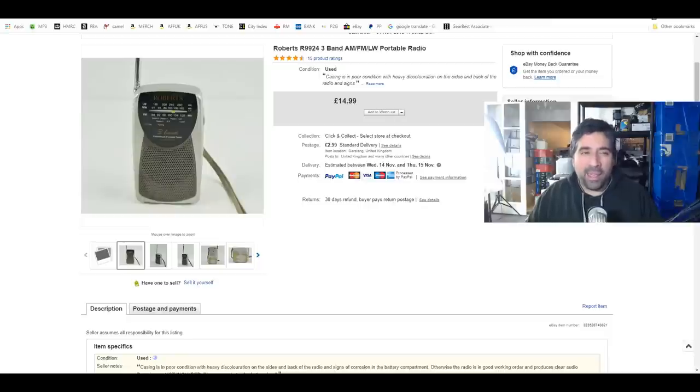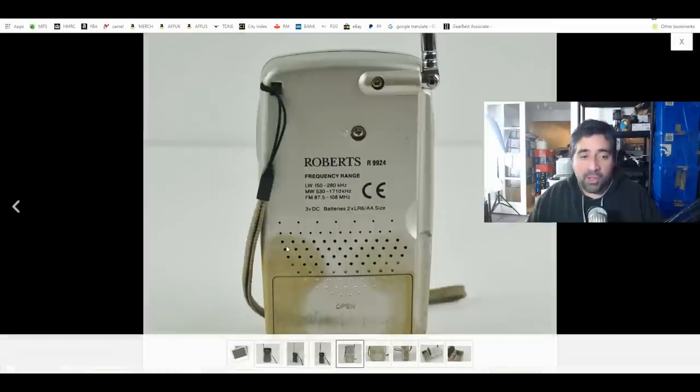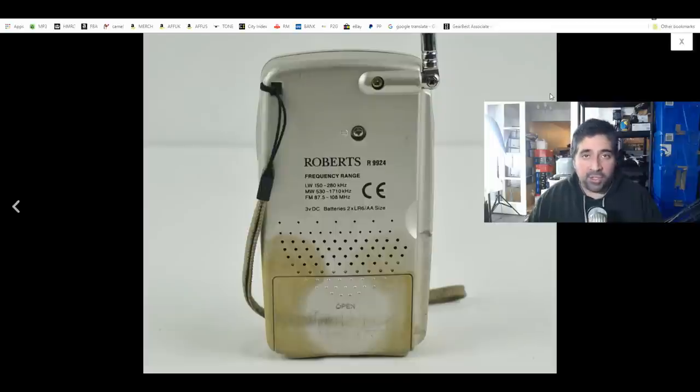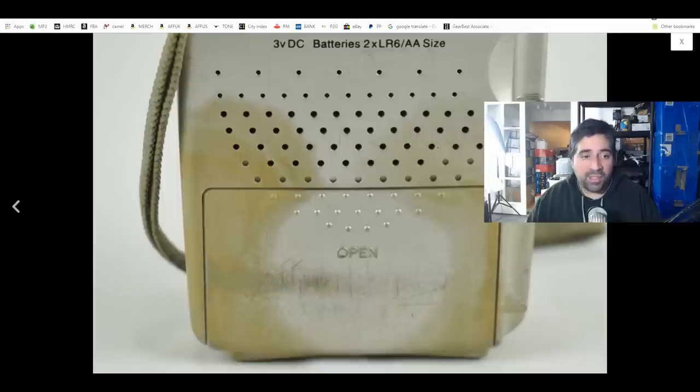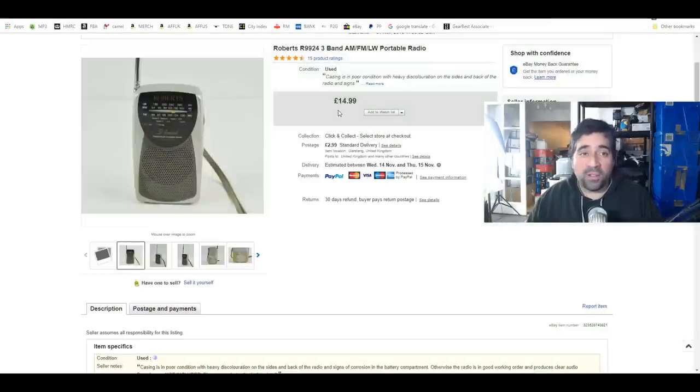The next item is a Roberts R9924 three-band pocket portable radio, picked up at the tabletop sale a couple of weeks back. I paid £2 for it, which is about as much as I would want to pay given its condition. It had some really terrible staining on the back around the battery compartment and severe corrosion to the terminals, but it still worked. I sold it for £14.99 plus shipping — can't complain with that one at all.